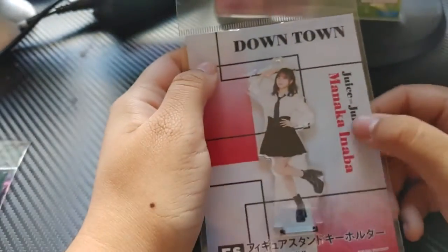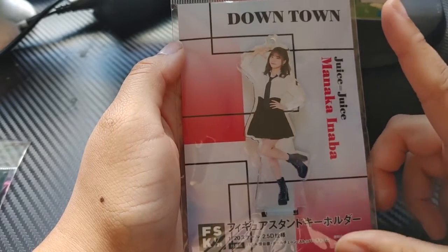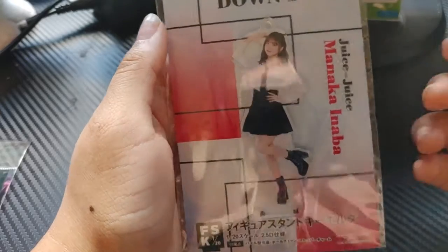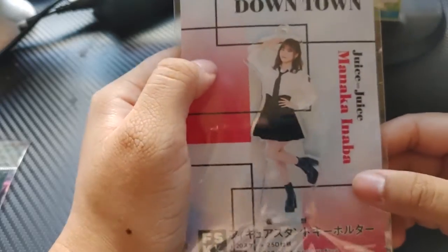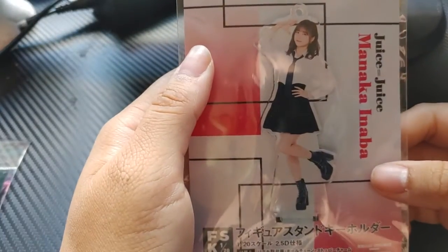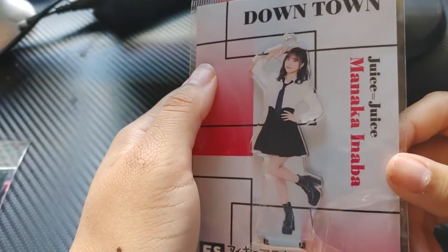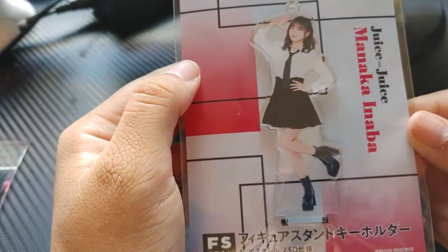Next is another Monica figure — this is the 'Downtown' music video one which came out earlier this year. I really love the outfit — I love the Juice=Juice outfit for 'Downtown', that business suit aesthetic they had. When I saw this figure I knew I had to have it. Besides the fact that she's my favorite in Juice=Juice and all of Hello Project — I just really wanted this one. Look at her little button shirt and tie, she's so cute.